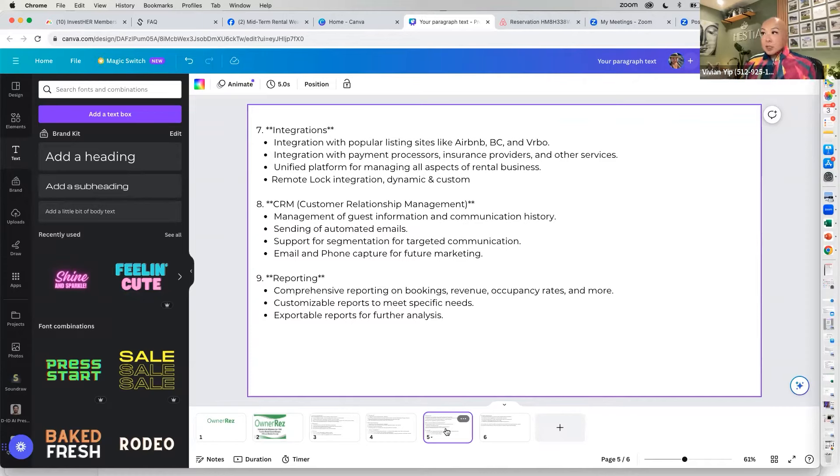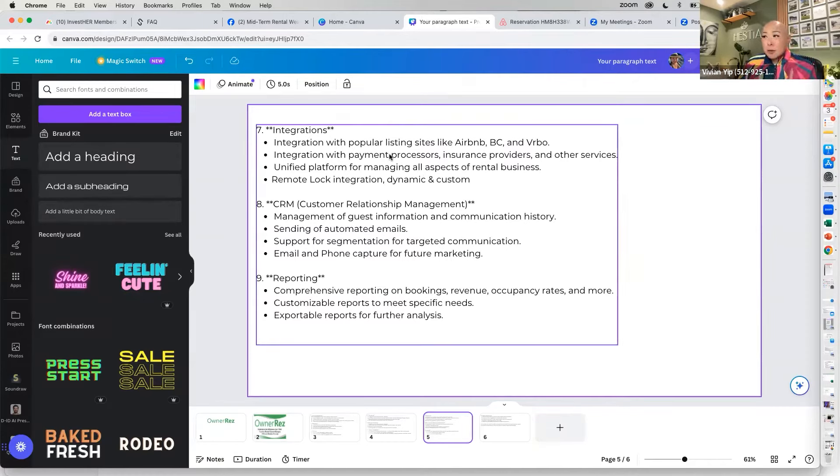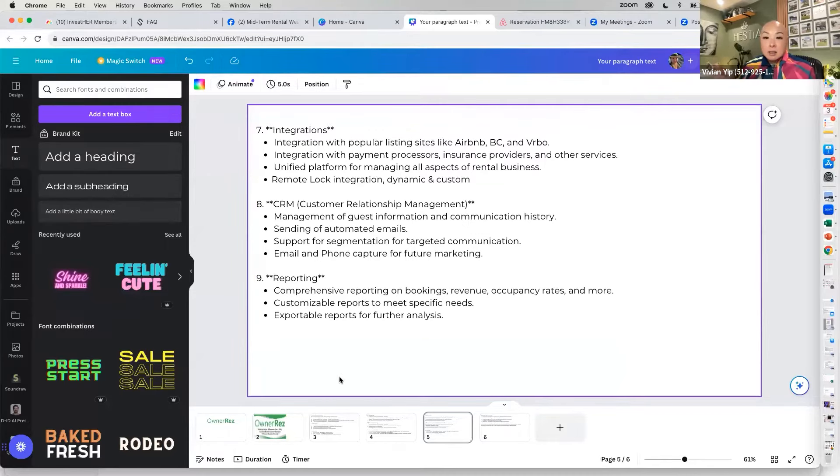Integrations include API connections with Airbnb, Booking.com, and VRBO, but you also have integrations with Rental Guardian, Stripe, RemoteLock, Turno, Breezeway, and Price Labs. There's customer relationship management — my favorite part — where I get to collect all the guest information. And of course there's reporting, though there are tons of resources available to learn about the reporting side on the OwnerRez site.